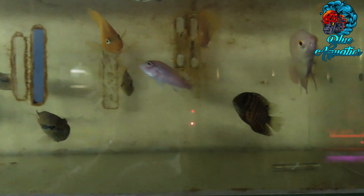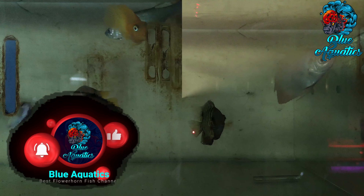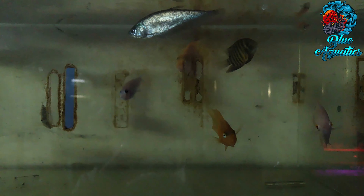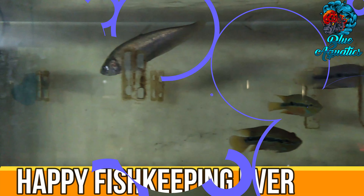Guys, if you like the content of this video, then do subscribe to our channel Blue Aquatics — this will motivate us to create more videos. Also ring the bell icon so that you will never miss any critical updates. Have a happy fish keeping, everyone.